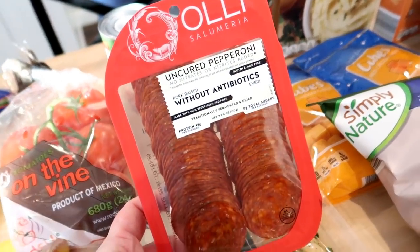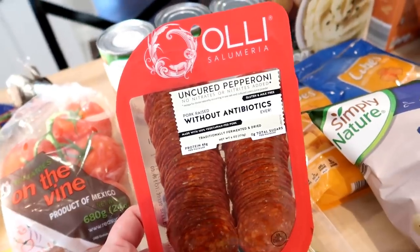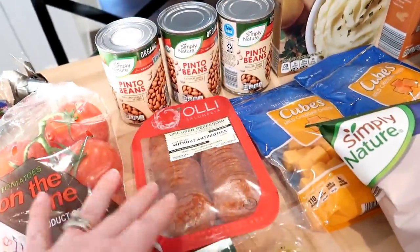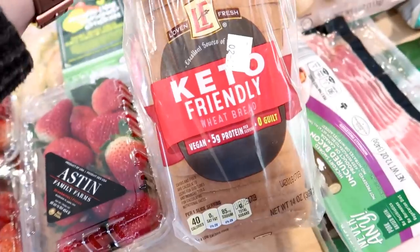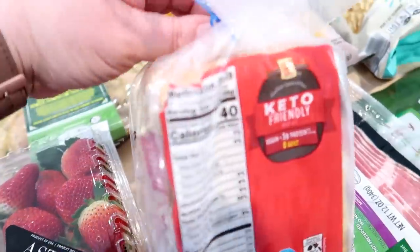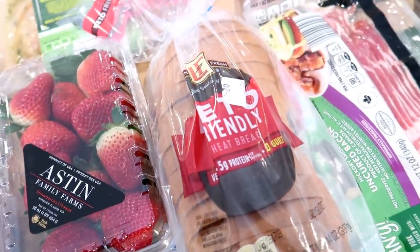I showed you guys this in the store — it's the Ollie uncured pepperoni. I've actually gotten this brand before from Imperfect Foods; they've had specials on their site with little salami and cracker trays. I thought this would be interesting to try; it was $3.99. I also got the keto bread — they had two different flavors but I just got the keto friendly wheat bread. For one slice it has nine carbs but also nine grams of fiber, so if you're counting net carbs that would be zero net carbs. I do think you're supposed to store this in the refrigerator, otherwise it can get moldy pretty quickly.